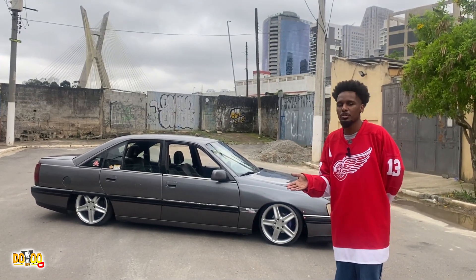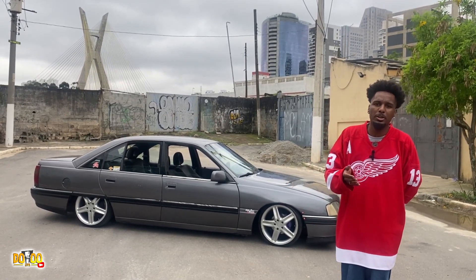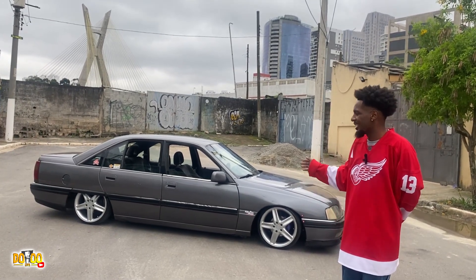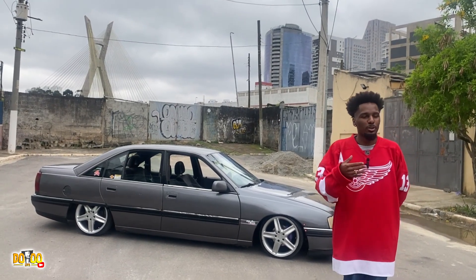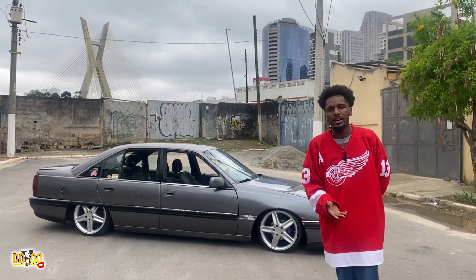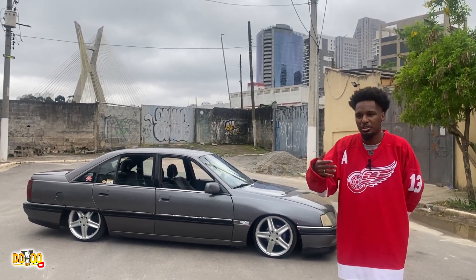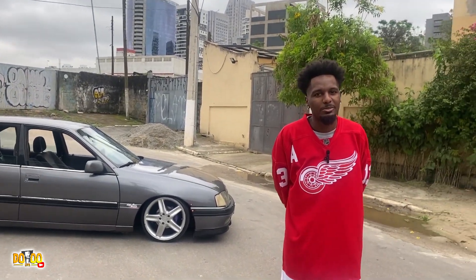Pensei em colocar fixa, mas seria a mesma coisa — uma altura só. Suspensão a rosca seria viável também, mas num dia que eu tivesse com pressa e esse carro tivesse pregado no chão, até levantar ia sofrer. Então falei: pode ser que eu vou desembolsar um pouco mais, mas vou optar por suspensão a ar. Você anda com ele alto, baixa quando quer, sem problema nenhum. Suspensão a ar devia vir de fábrica em todos os carros.